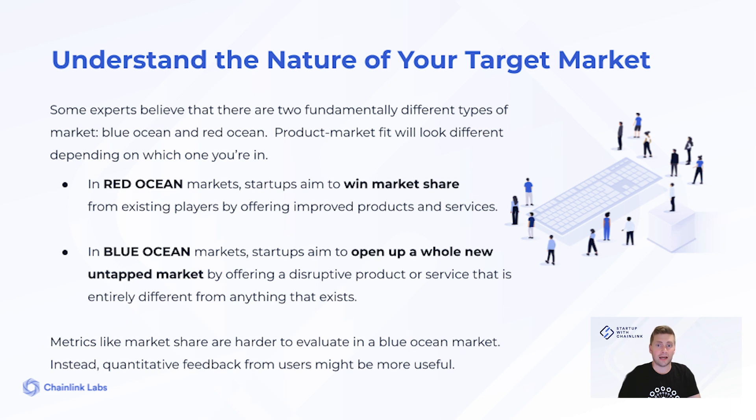In the short term, it is harder to find new demand for these kinds of projects. These strategies will affect how you evaluate market share — a key metric for tracking success and product market fit.